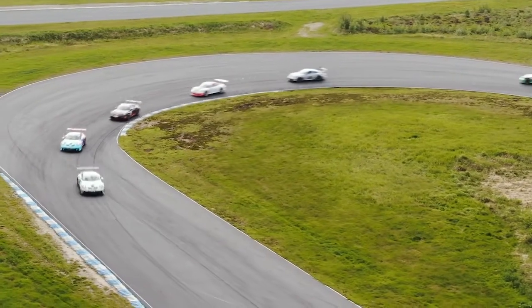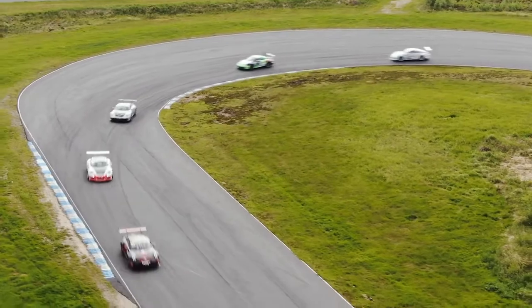It was really tough. The Lithuanian and Estonian drivers were really quick here, even though it's an unfamiliar track for them and with the new cars, so it's really hard to challenge them — but it was good fun.